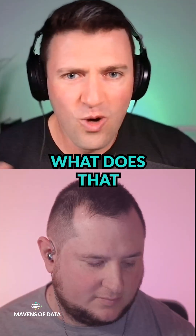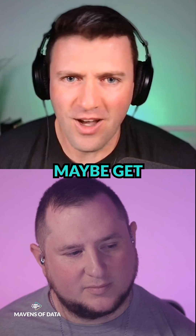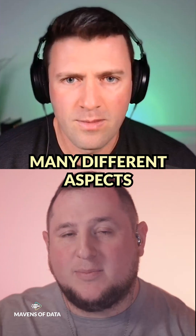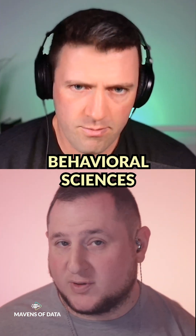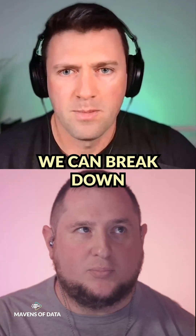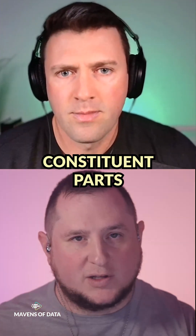When you talk about decision science, what does that even mean? Could we maybe get a concrete example of it? It's the study of how we make choices. Obviously that involves many different aspects — not only pure data, but also things like psychology, behavioral sciences, and human deterministic factors. It's really the study of figuring out how we can break down complex things into more simple constituent parts.